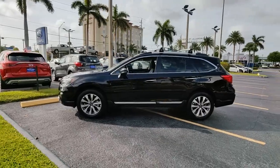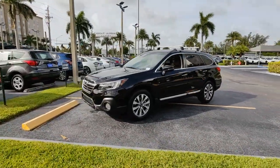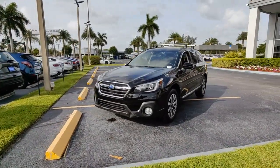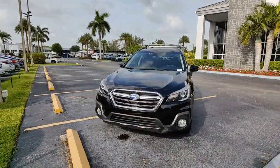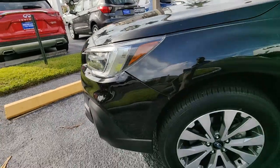The following are some of this vehicle's highlighted options: keyless entry, navigation system, sunroof/moonroof, power passenger seat, heated rear seat, adaptive cruise control, fog lamps, power liftgate, electronic stability control, aluminum wheels.